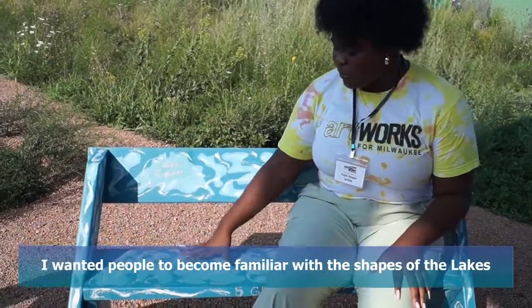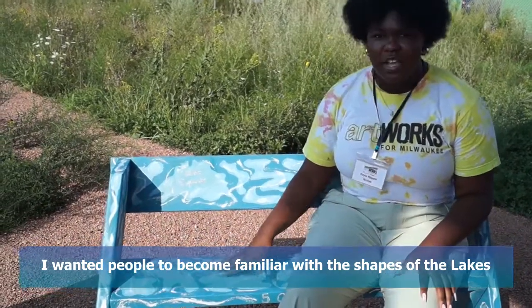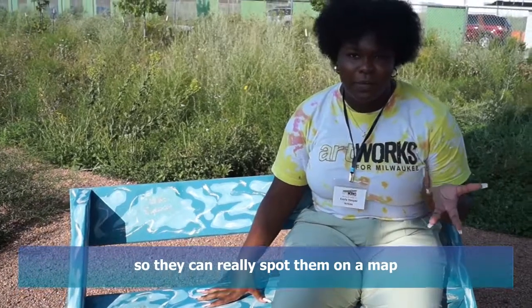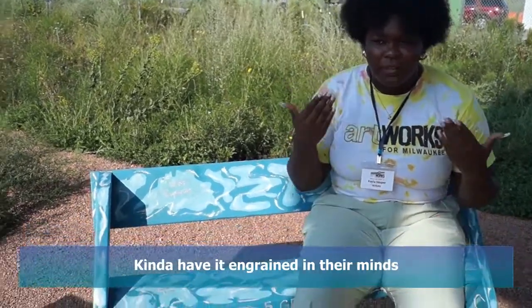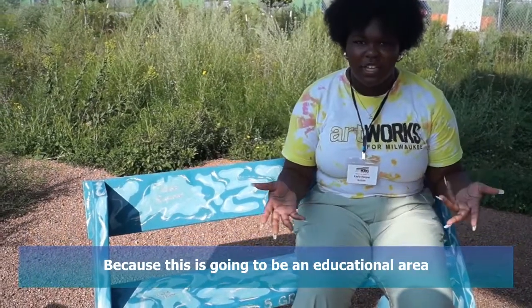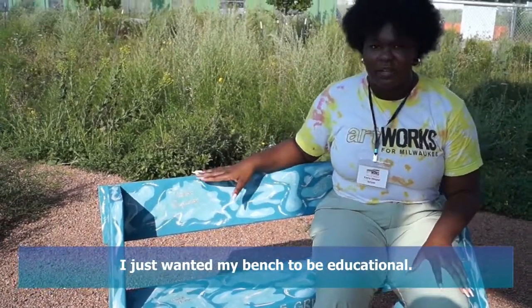I just wanted people to become familiar with the shapes of the lakes so they can easily spot them on a map and have it ingrained in their minds, because this is going to be an educational area. I just wanted my bench to kind of be educational.